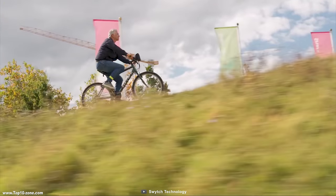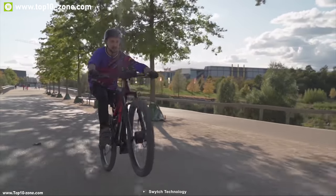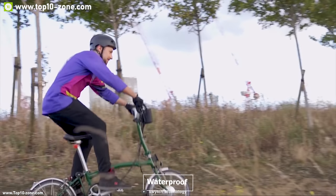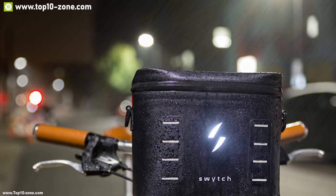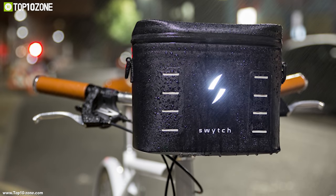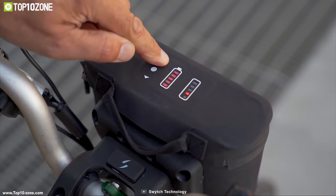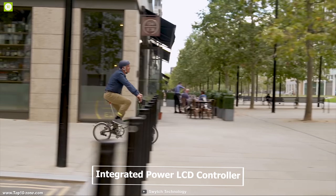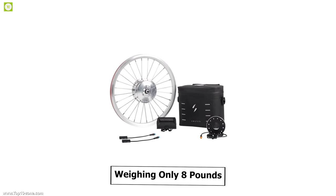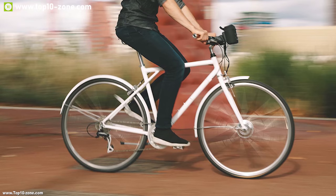The Switch kit allows you to easily go uphill with more speed compared to a traditional bike. You can also reach a top speed of up to 20 miles per hour, enabling you to commute more efficiently. The Switch power pack is entirely waterproof, so you don't have to worry about safety during rainy season. The pack includes a powerful rechargeable battery and an integrated LCD controller, weighing only eight pounds.